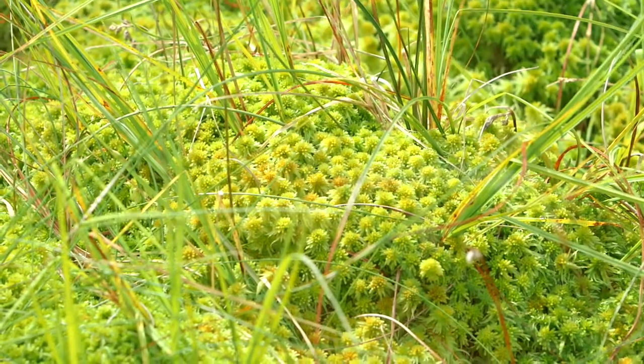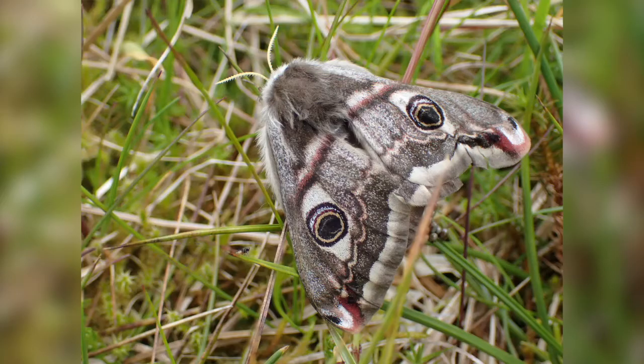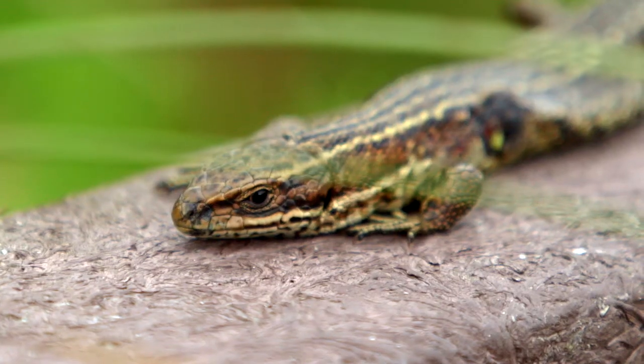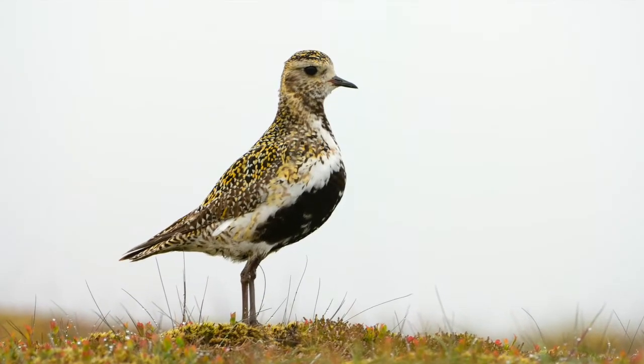Everything from sphagnum bog mosses through to cranberry and glistening sundew, through to the butterflies and moths and reptiles, snakes and wading birds, right up to predators like the hen harrier that are found on peatlands.